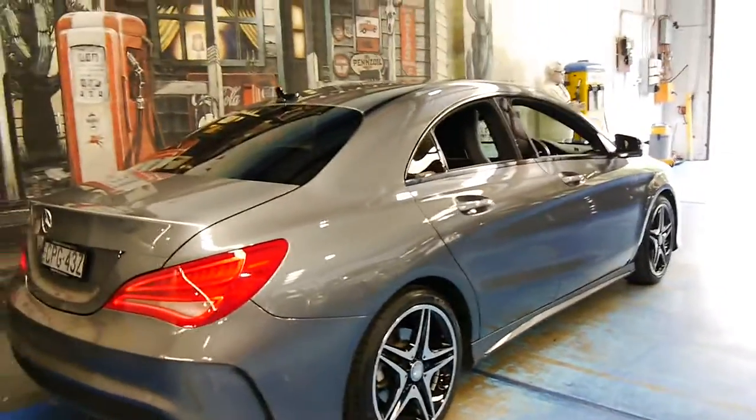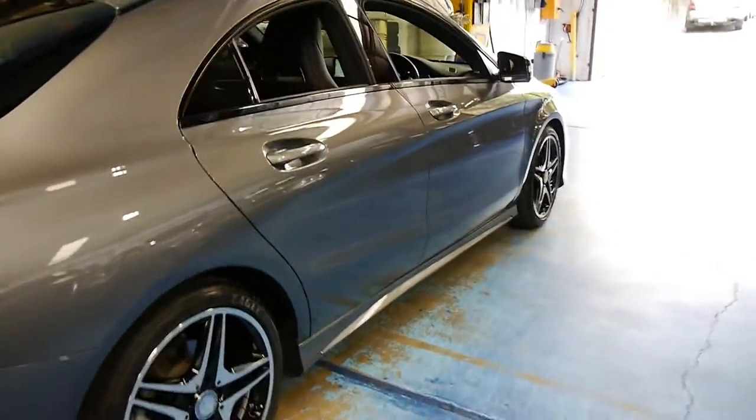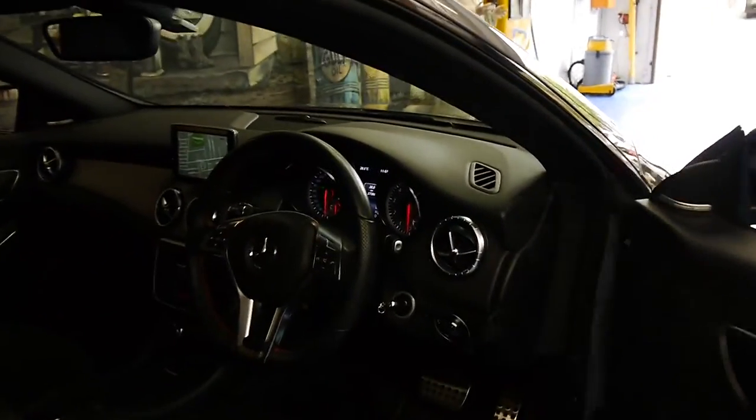When you first look at this car, it actually looks like a CLA 45 AMG. It's in very good condition, as you would expect for a car with just 27,000 kilometres.